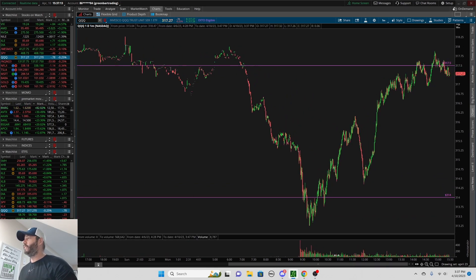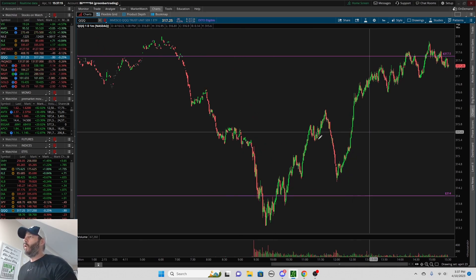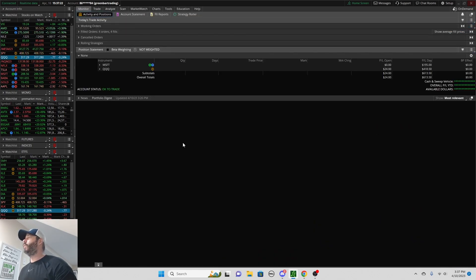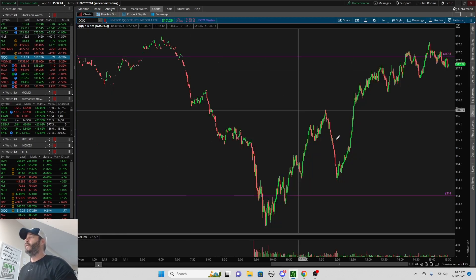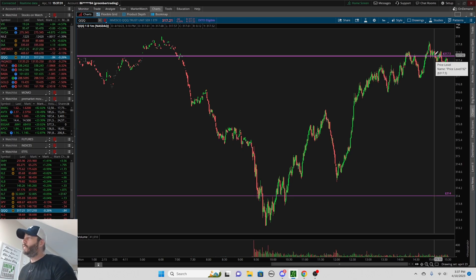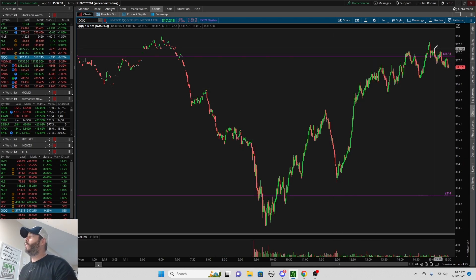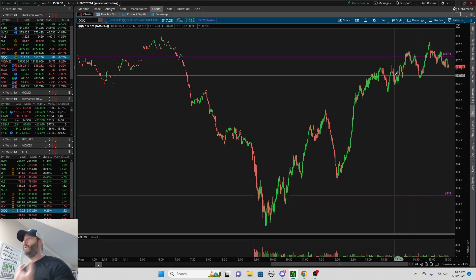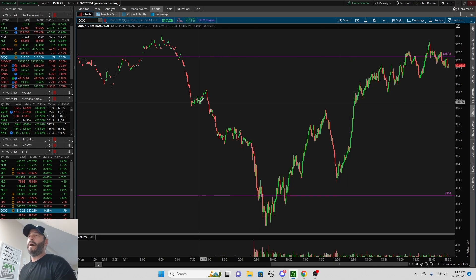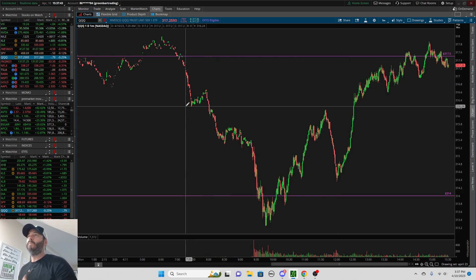I got into puts again. Basically all I did was take my profit — which was very nice, just about four hundred dollars on that — took my profit and then I was able to reload my puts right back here at resistance. That's what I'm currently in right now because of this level. Knowing levels are important — that's where I'm at right now.